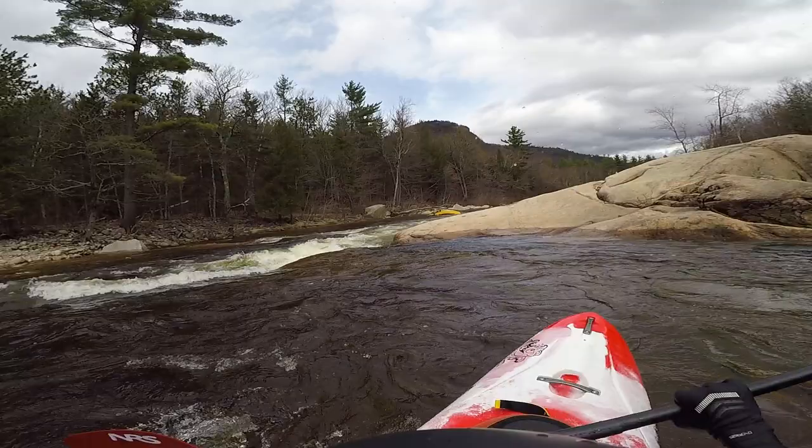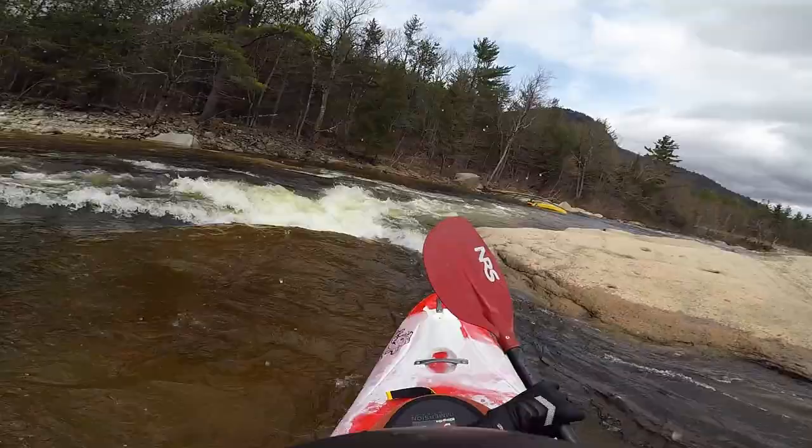Here we are at Soya Rock. This one's pretty simple - there's a number of ways you can run it, but what I did here is push all the way to the right like I was trying to bring my bow right into the rock. The current turning left into the drop will put you perfectly in the flow, and all you have to do from here is enjoy the ride.